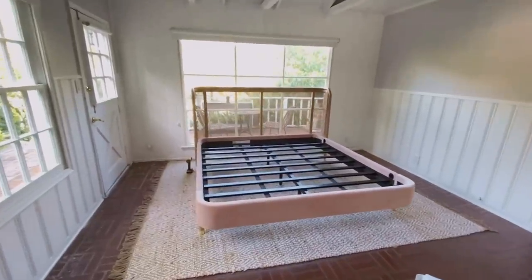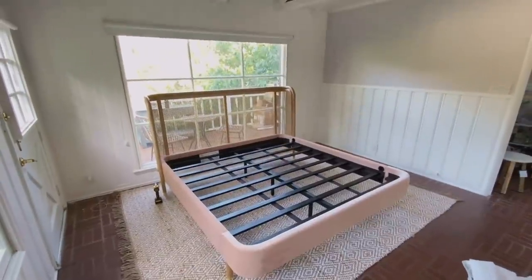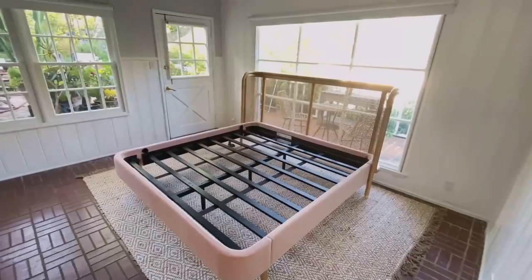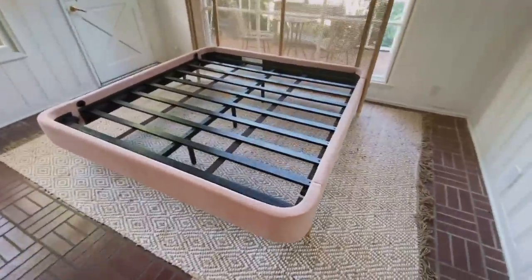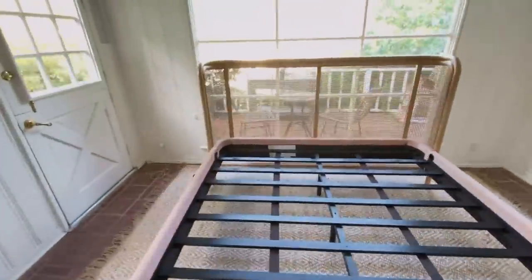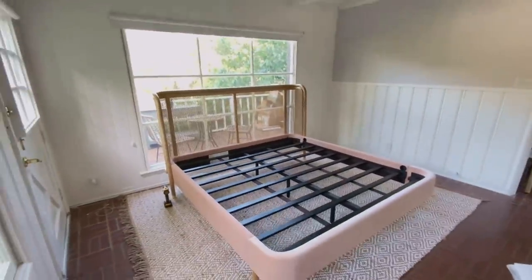That was a massive pain but she's up! This is a California king but I'm still waiting on the mattress. Next I'm going to start putting in some of the key furniture pieces: the credenza, the mirror, the ladder, the chair, and hopefully the mattress. They're late — they're supposed to be here — so I'll see you guys in a sec.